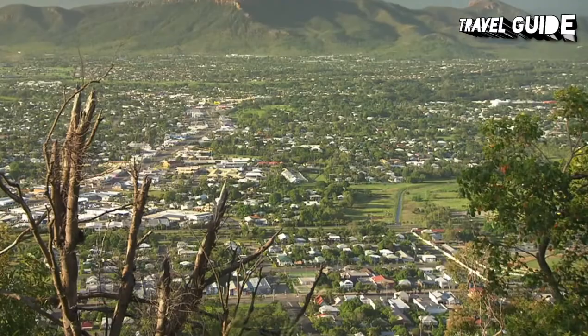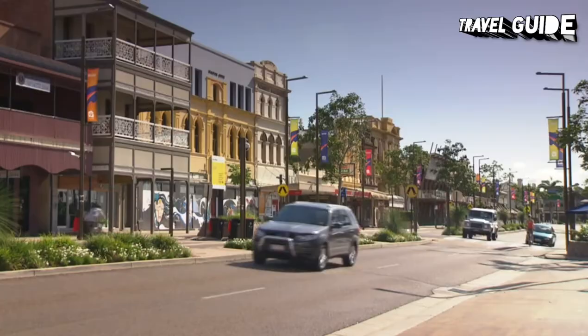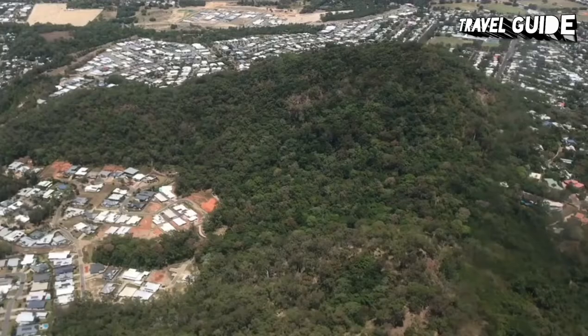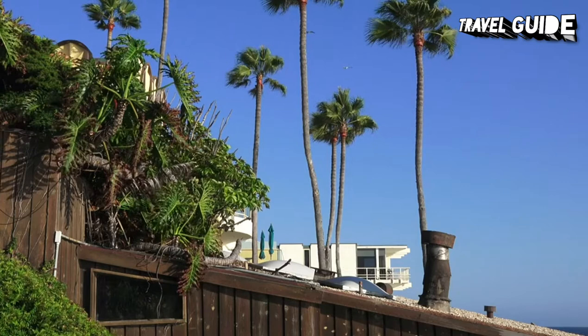It also has a relaxing siesta style during the hottest parts of the day in high summer. The Strand, a palm-lined promenade skirting Cleveland Bay and its golden sand beach, is the city's pride and joy. On the pink tinge headland at one end of this popular walking path, the fascinating outdoor exhibits of Jezean Barracks trace Townsville's rich military history and Aboriginal heritage. At the other end of the Strand, Ross Creek is home to the city's port.